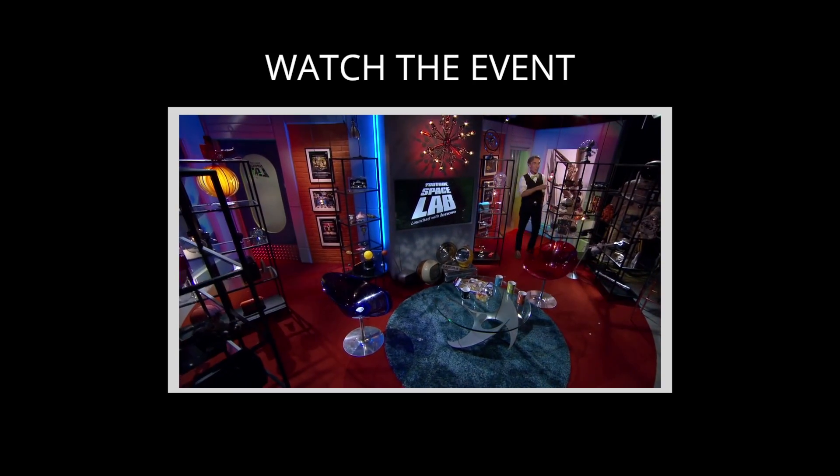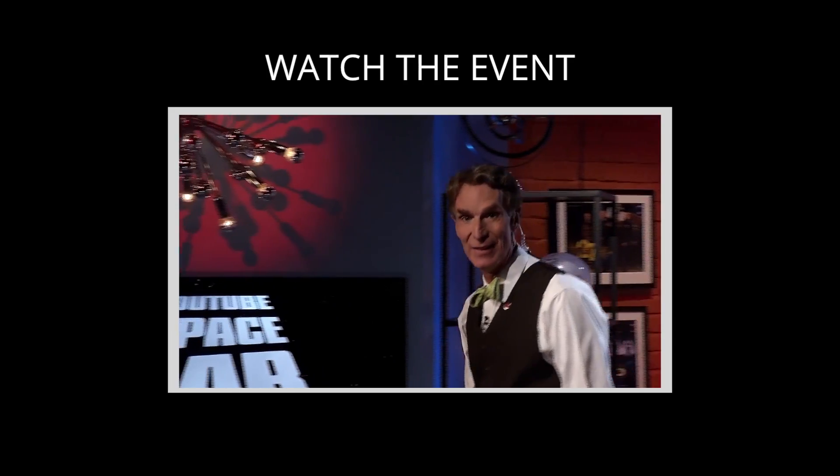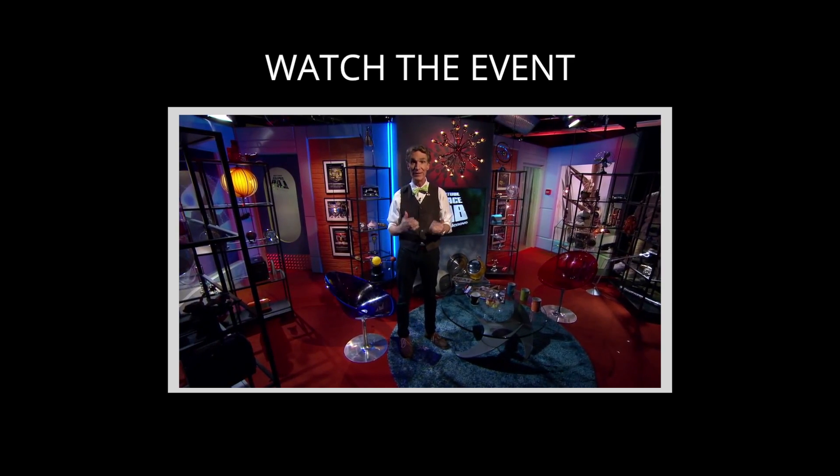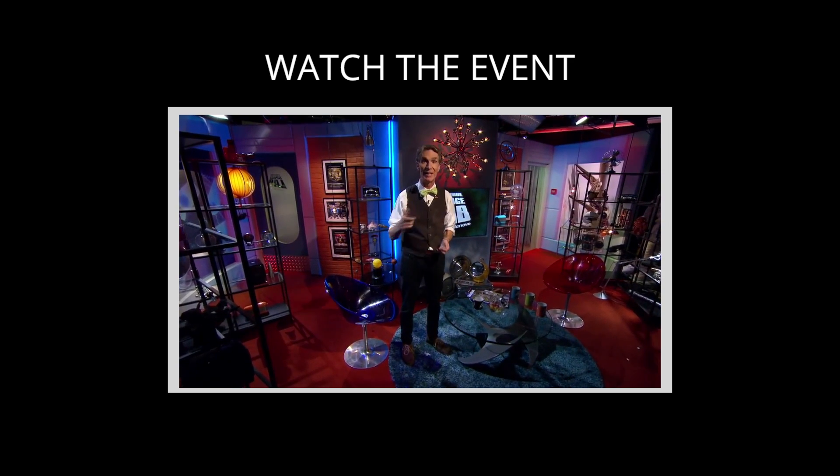Hello there, and welcome to YouTube Spacelab Live. I'm Bill Nye, the Science Guy, broadcasting live from right here on Earth, in the Google Creator Space in London, to space lovers all over the globe.